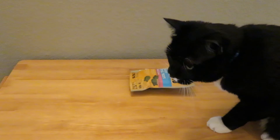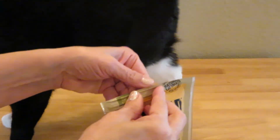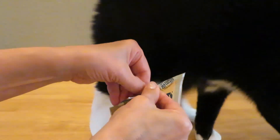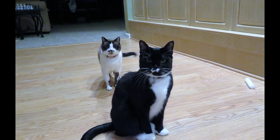Abound cat treats have no wheat, corn, or soy, no additives, and they have a delicious flavor that your cat should enjoy. Check out Abound natural cat treats in salmon flavor and see if your cats enjoy them as much as these two. Please subscribe to the Alaska Sammy channel.